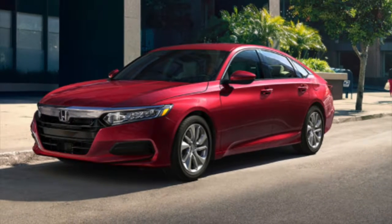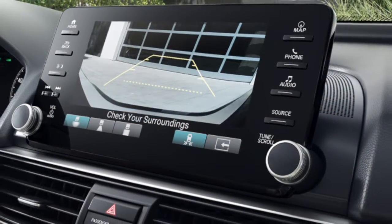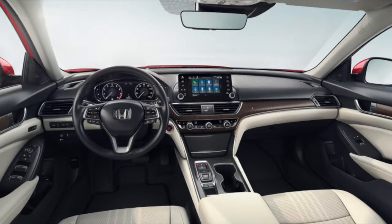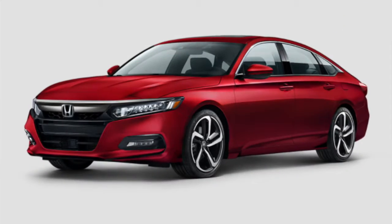The new 2018 Honda Accord has more power, a restyled exterior, and new technology inside. The 2018 Accord runs on a 1.5-liter turbo engine which generates 192 pounds per feet torque and 192 horsepower.